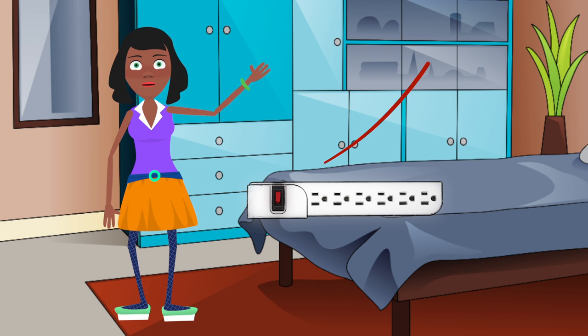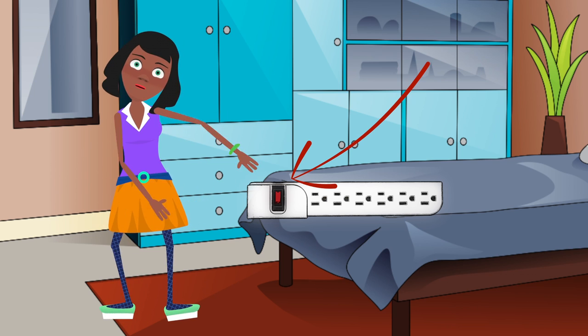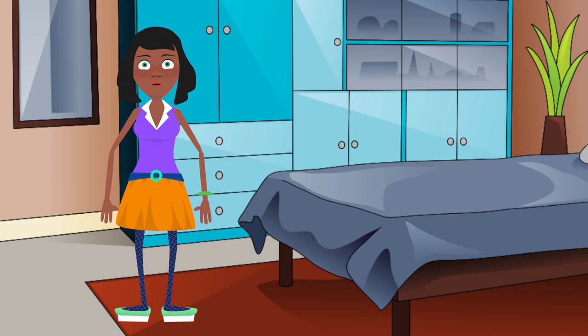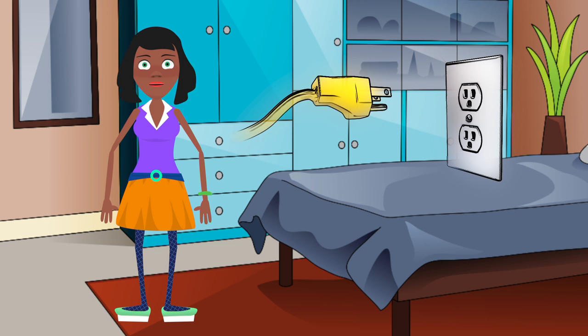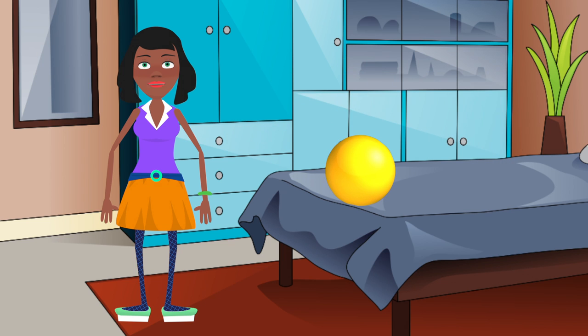Plug appliances, chargers, printers, games, computer equipment, and all other electronics into power strips and turn the power strips off when not in use. If you don't have a power strip, unplug appliances when not in use. Even when turned off, appliances still consume a considerable amount of energy. Don't forget, if it has a light on, even a small one, it is using electricity.